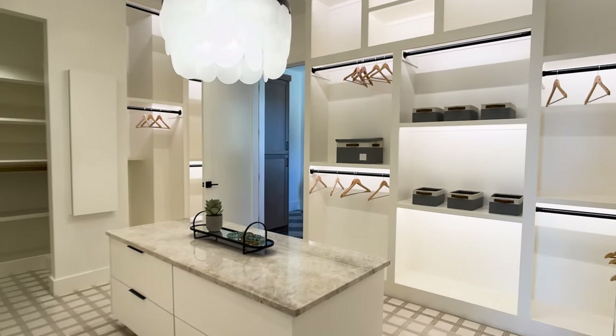Here we are in one of the powder rooms — this is just a beautiful, richly colored, dark powder room. I love how this dark blue tile matches with the brass and goes all the way up to the ceiling there. Really well done.